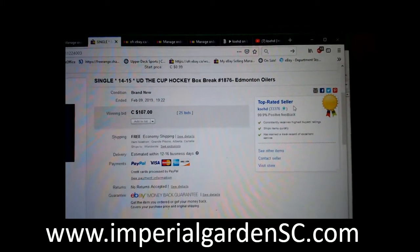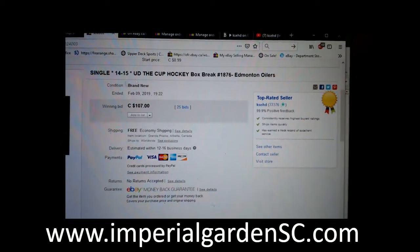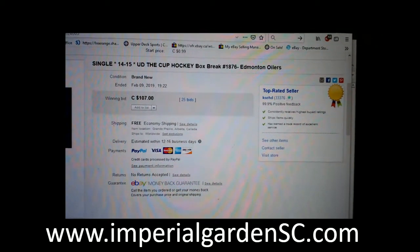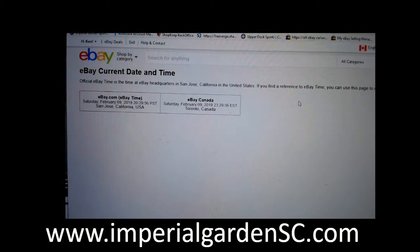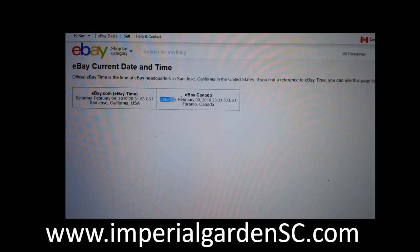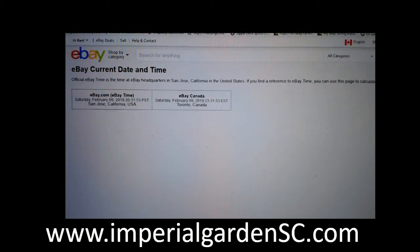Hi everyone, welcome! This is single cup break number 1876, so 1450 in the cup. The last man in the break was the M12 on February 9th at 7:22 p.m. Pacific Standard Time. Our current day and time is Saturday, February 9th at 8:31 p.m. Pacific Standard Time, and Saturday, February 9th at 11:31 p.m. Eastern Time.